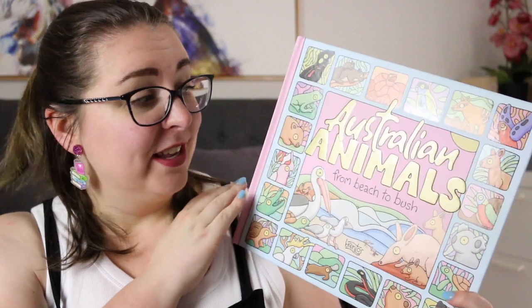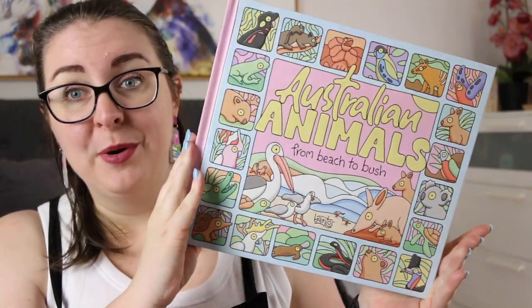Hi everyone, my name is Steph, this is Little Bookish Teacher and today I'm here with a review of a recent picture book release, Australian Animals from Beach to Bush by Brentos.